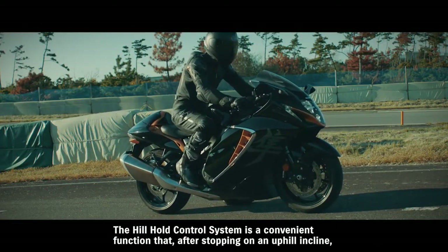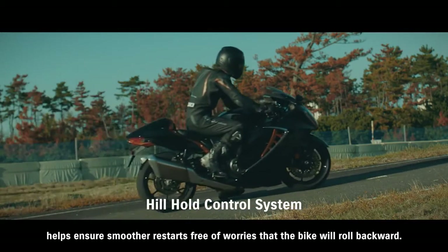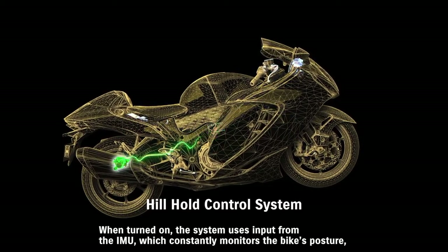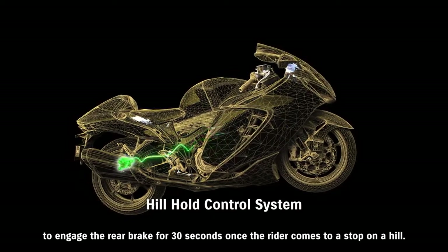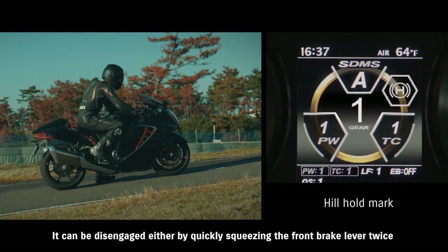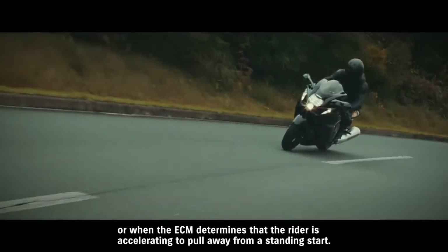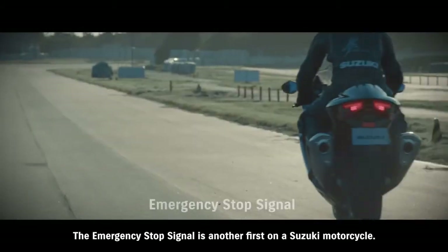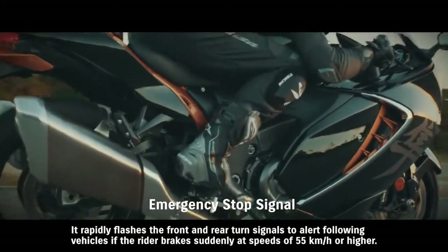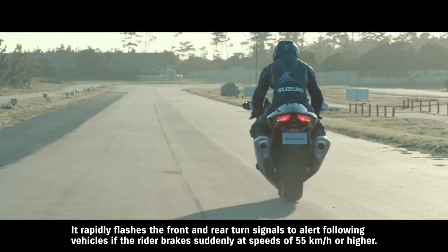The Hill Hold control system is a convenient function that, after stopping on an uphill incline, helps ensure smoother restarts free of worries that the bike will roll backward. When turned on, the system uses input from the IMU, which constantly monitors the bike's posture, to engage the rear brake for 30 seconds once the rider comes to a stop on a hill. It can be disengaged either by quickly squeezing the front brake lever twice or when the ECM determines that the rider is accelerating to pull away from a standing start. The emergency stop signal, another first on a Suzuki motorcycle, rapidly flashes the front and rear turn signals to alert following vehicles if the rider brakes suddenly at speeds of 55 km/h or higher.